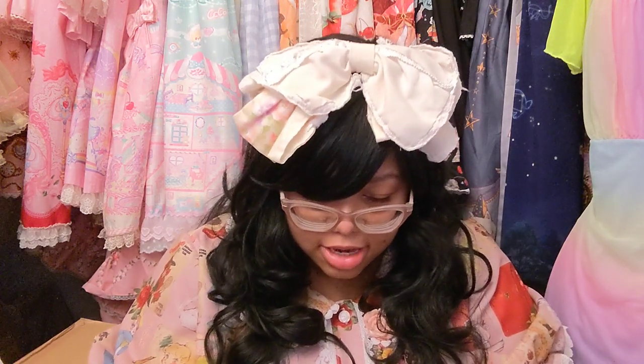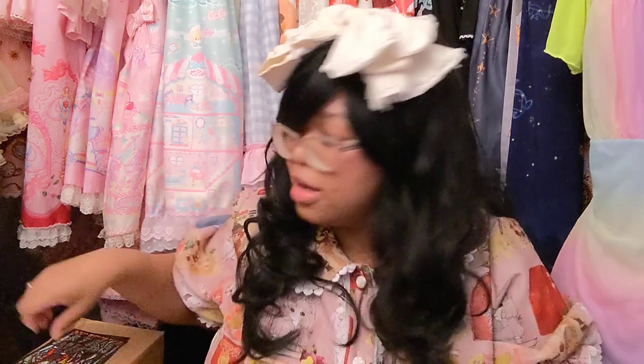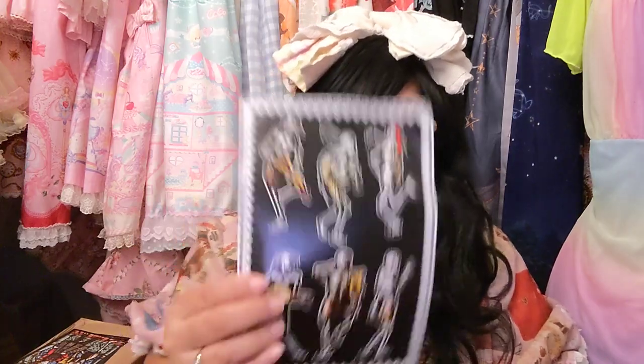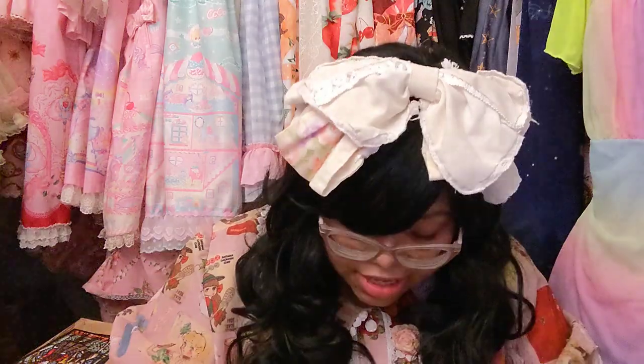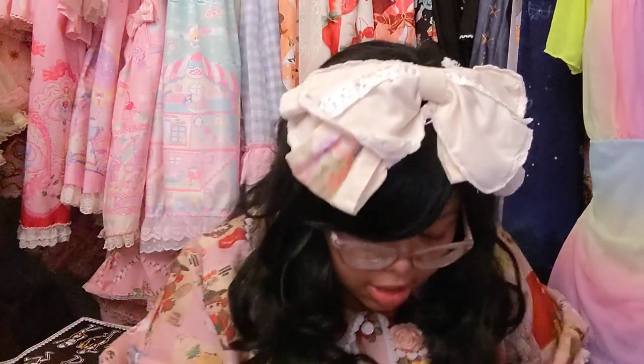Postcards I could send in the mail — though I always end up hanging them up somewhere. There are also these funky skeleton stickers. I'm very indecisive about where to put stickers but I love these funky designs. Let's get to the dress.